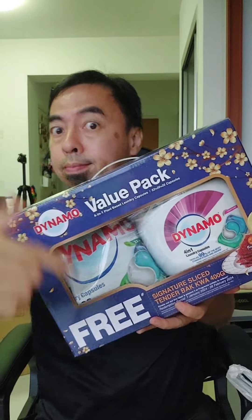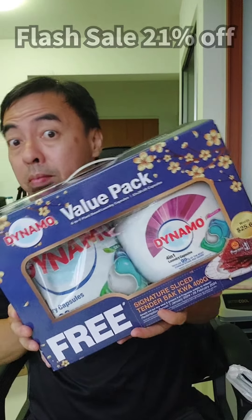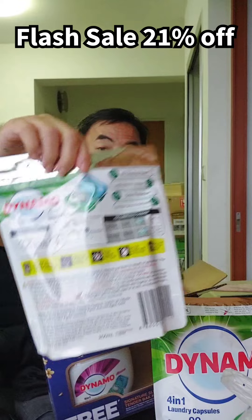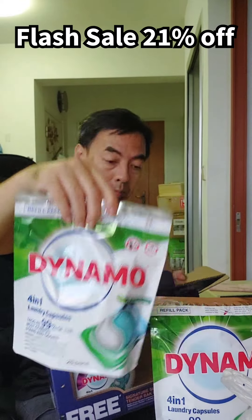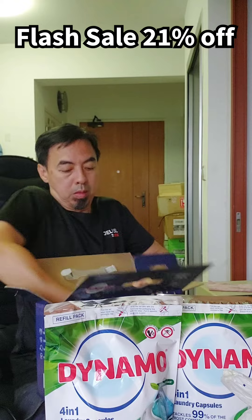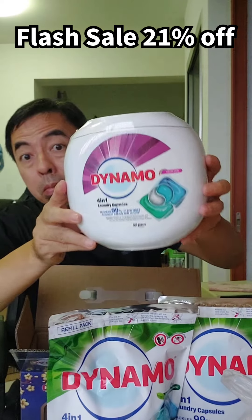Laundry capsule value pack - inside got two packets of refill, each packet got 20 pods. And also got the tub of Dynamo 4-in-1 plant-based laundry capsules.